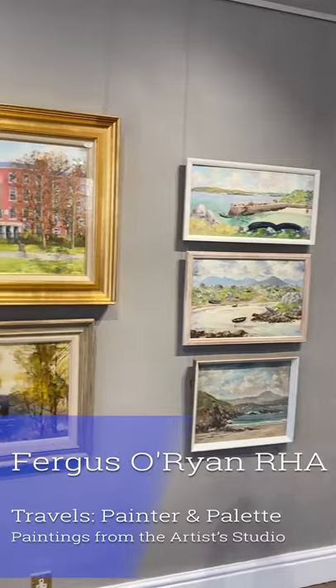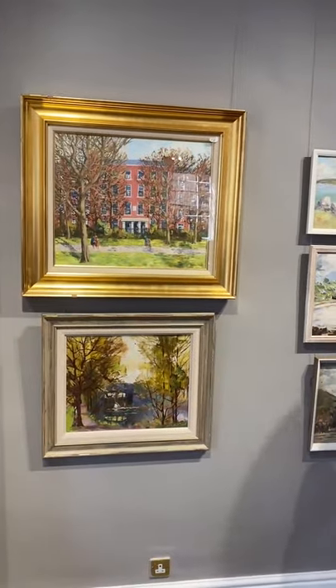The theme of the auction is travel, and it's something that most of us haven't done an awful lot of in the last year. What's interesting about Fergus O'Ryan is that while most of us associate him with painting in and around the Greater Dublin area, he was an incredible traveller who visited all over Europe and painted everywhere he went. He also did quite a lot of hill walking in County Wicklow and was a frequent visitor to Connemara.